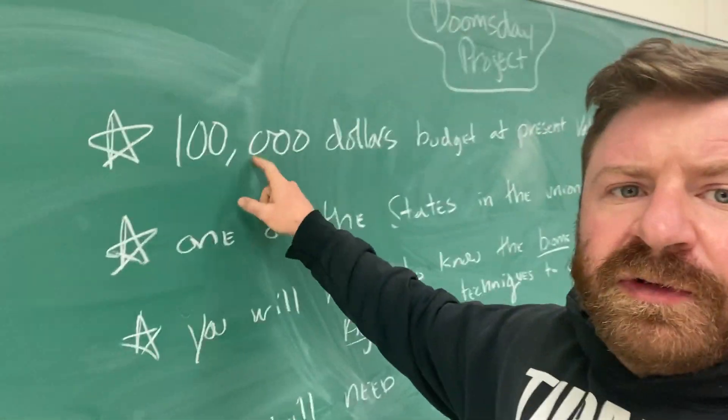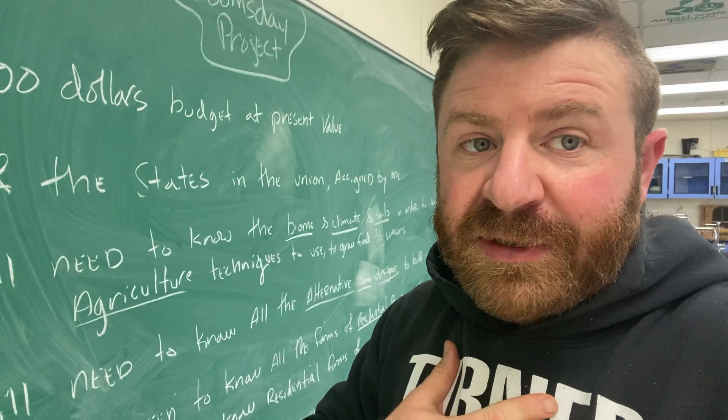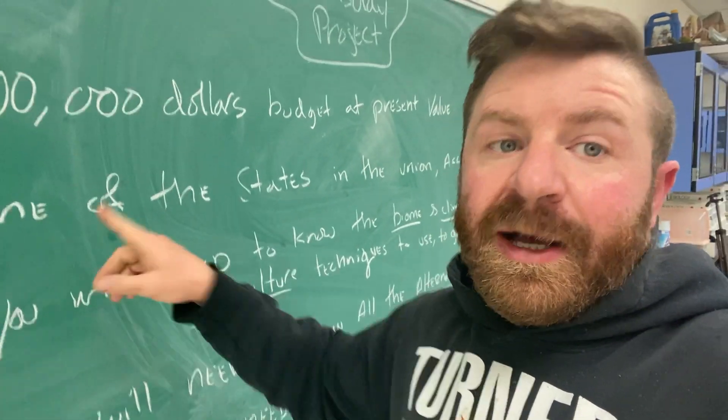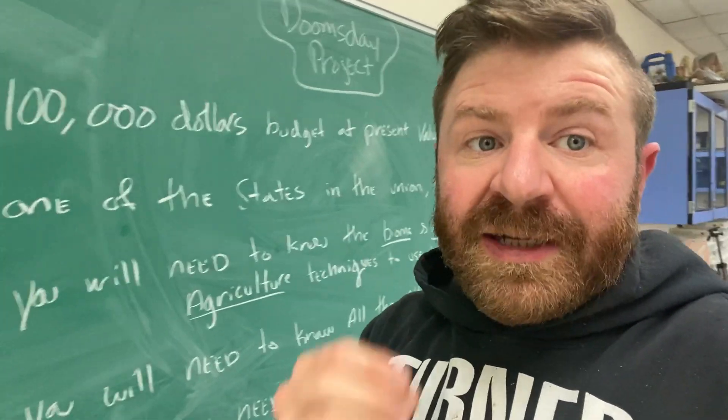First things first, we're going to start with an assumed budget of $100,000 — I'm not actually going to give you $100,000. You're going to start with some state in the union that I assign to you. What you're going to do is find an actual property for sale in that state right now, link it into your Google Slides project. That property comes out of your budget.